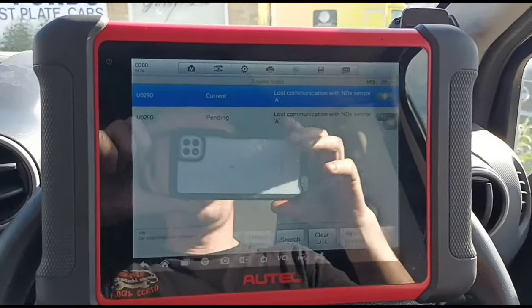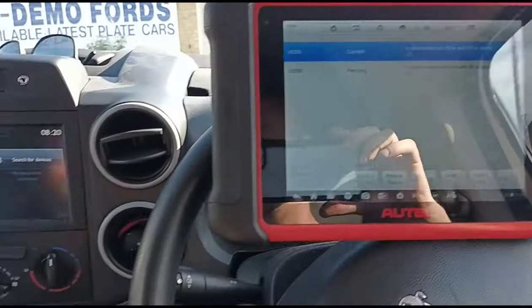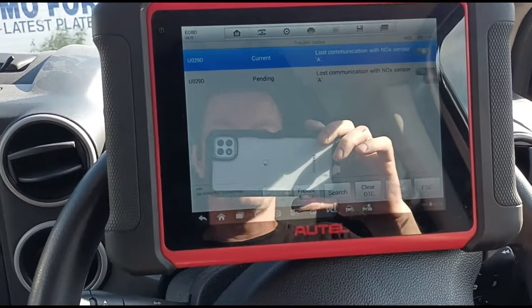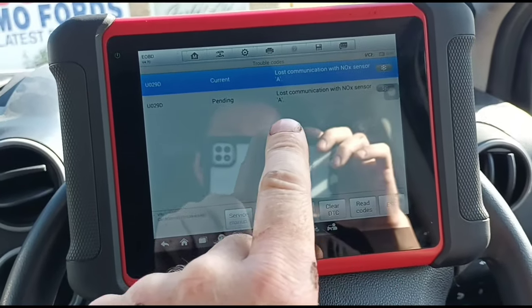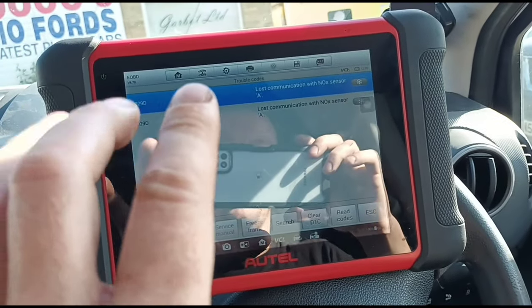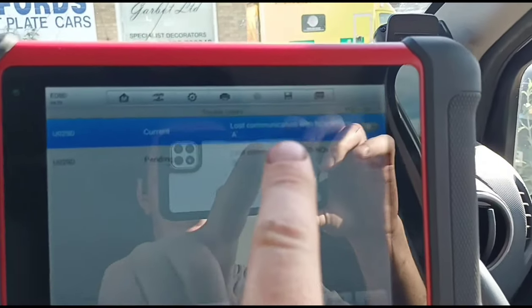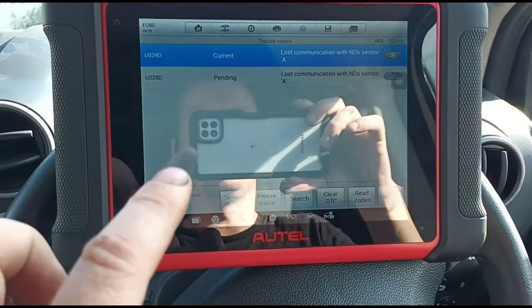A lot of mix-ups that we get with diagnoses like this is when a customer calls and says 'I've got a problem with the NOx sensor' but they don't give you any more information. Is it lost communication? Is it NOx exceedance? There's all sorts of different codes and different types of faults you can get. So it's good to actually read what the fault is. It's lost communication, so we know there's an electrical issue.